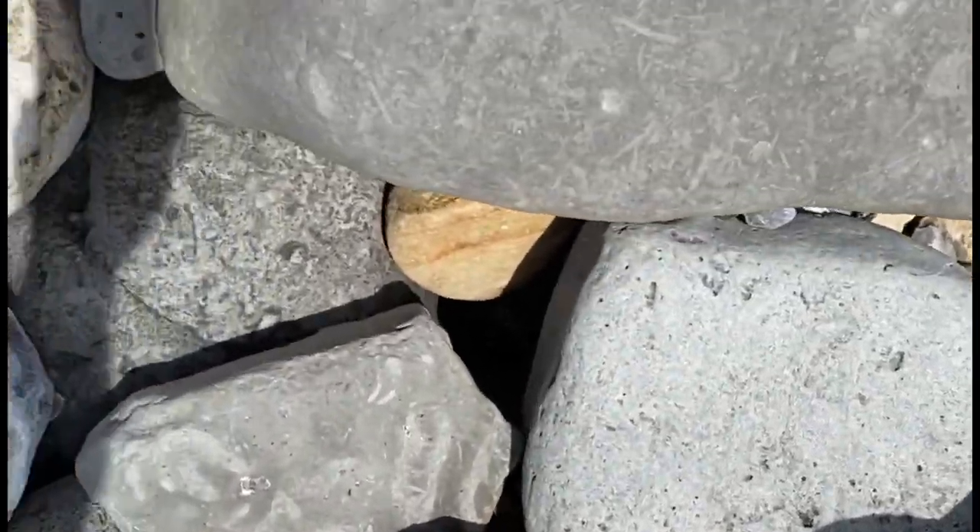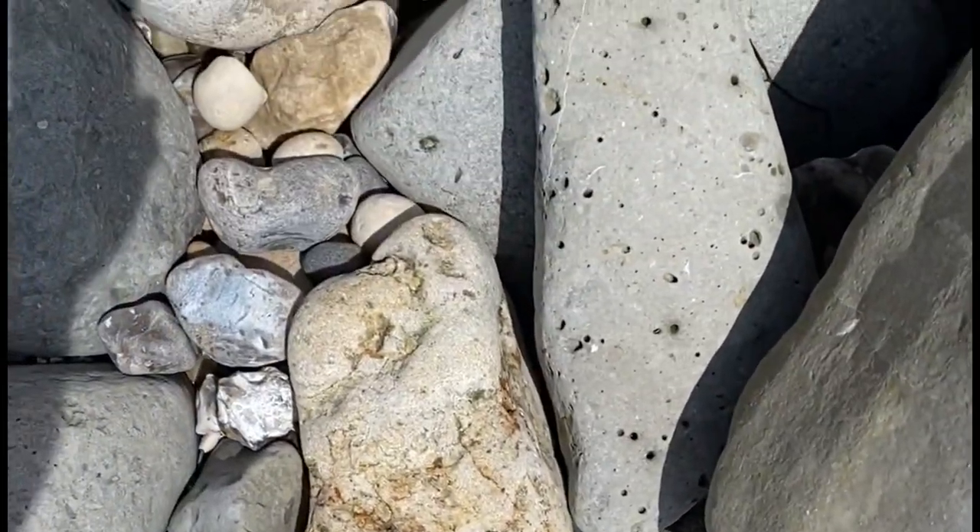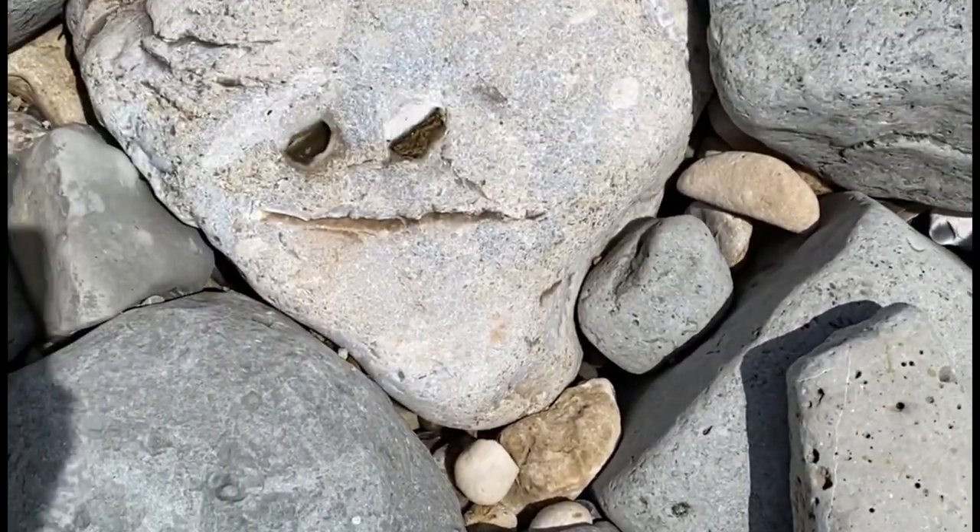And here on the beach, just up ahead — looks like a bit of a stone face.